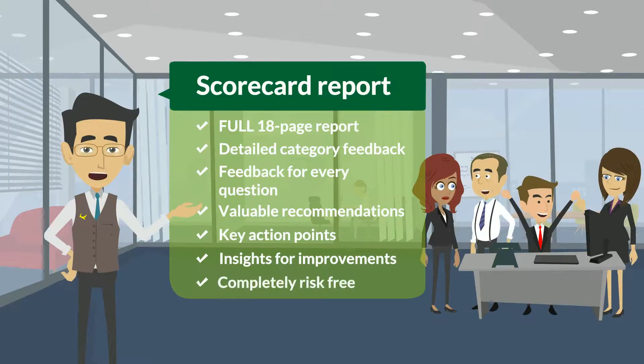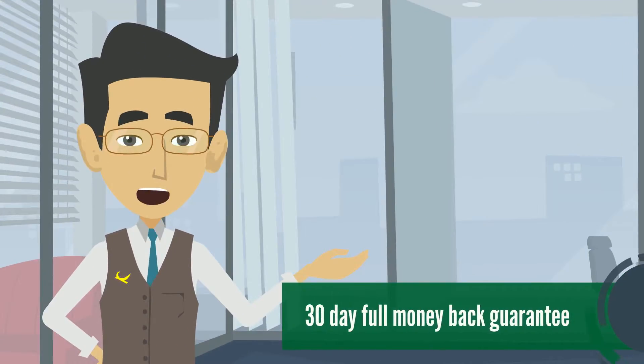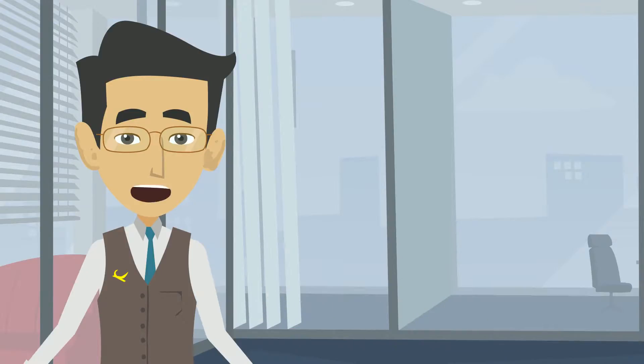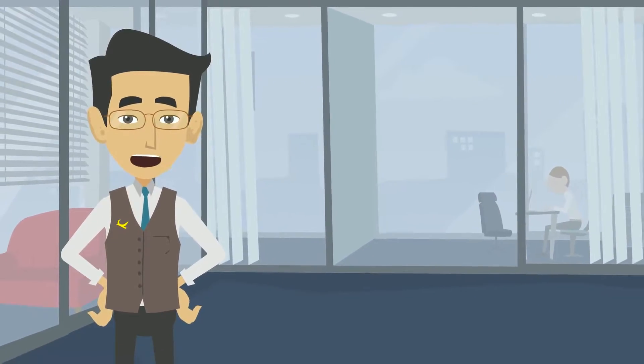It is completely risk-free. We give you a 30-day full money-back guarantee. If you can honestly say that you are not 100% satisfied with what you get and have derived no value from it, then we will see to it that every penny or cent of your money is refunded to you.